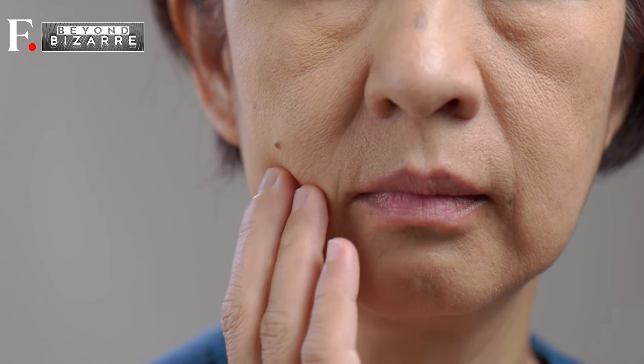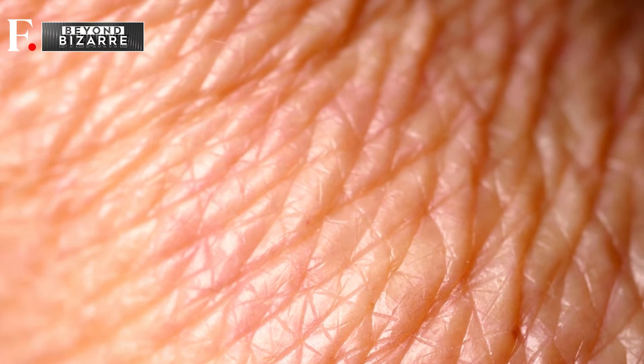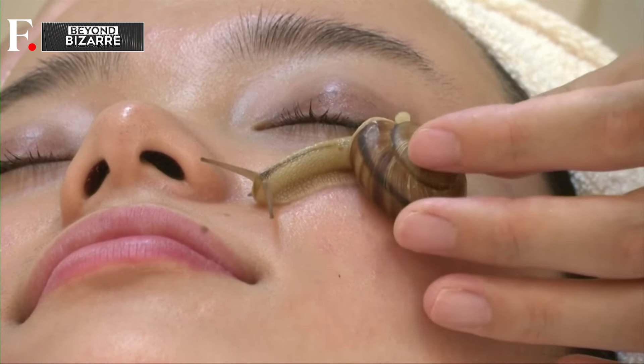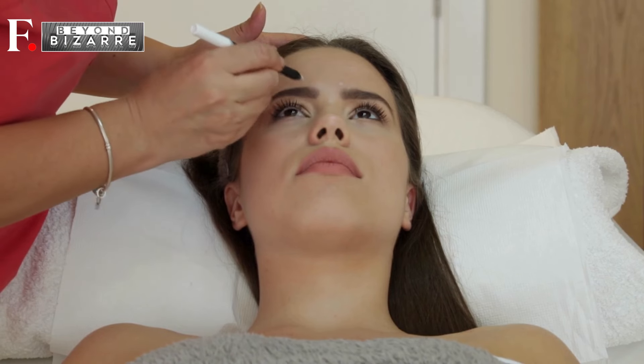Aging, the natural process that creeps up on all of us, yet acceptance of its subtle signs isn't always easy. Those fine lines and wrinkles are like little reminders of how swiftly time flies, and people try everything in their power to erase them. When faced with a ticking clock, humans pull out all the stops.